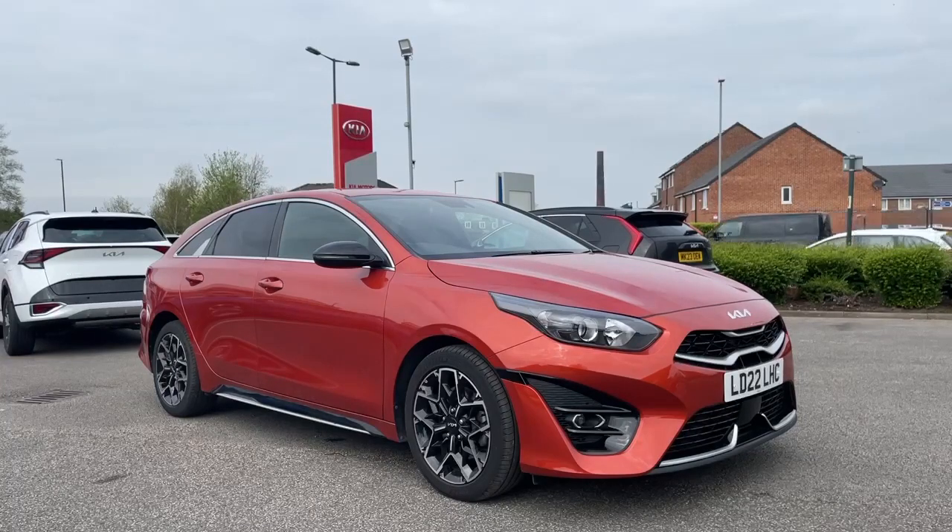This car comes with some great features. Exterior features include a rear camera and rear sensors, 17-inch diamond cut alloys, and all the tires on the vehicle are Michelins.